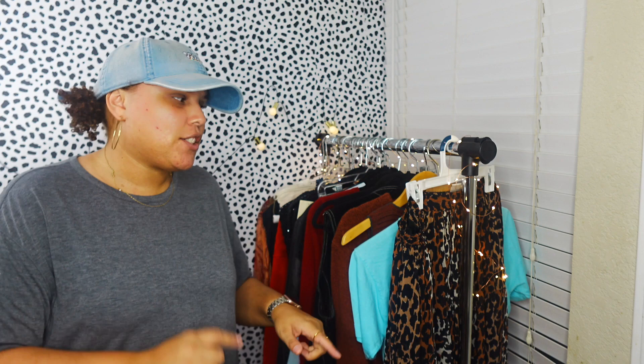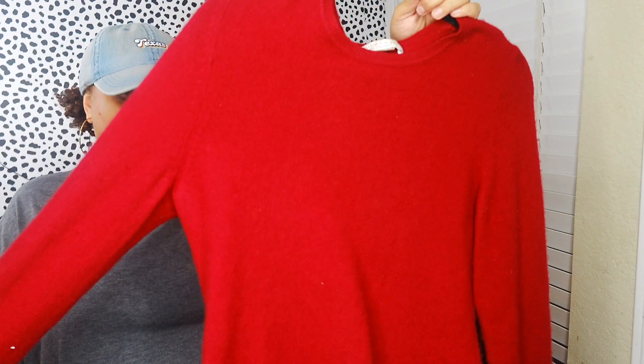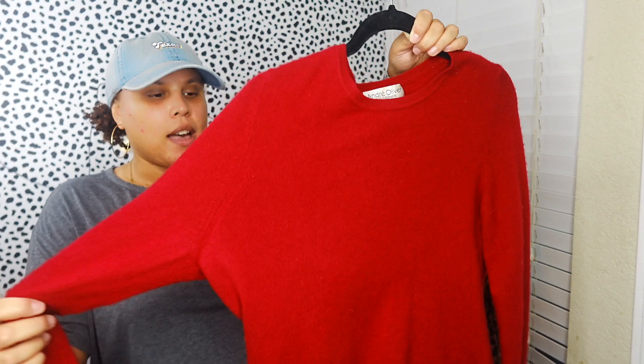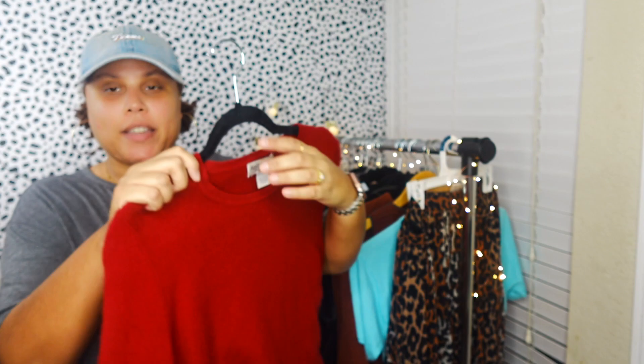Next is this vintage Andre Oliver pure cashmere sweater, size large. It's super soft but does have a little bit of pilling toward the bottom from rubbing against jeans. I looked it over and didn't see any holes, which is great because cashmere and wool are notorious for getting holes or moth damage. I thought it was a great holiday sweater and it was only about a dollar or two. Cashmere always sells - comps are in the $20-$30 range so that's where I'll price it.